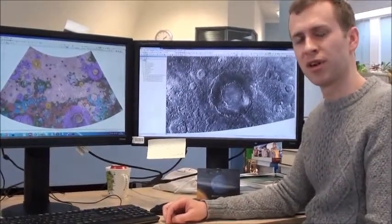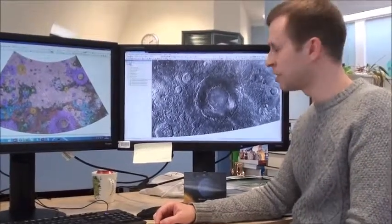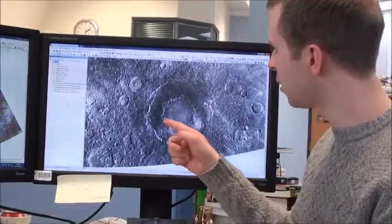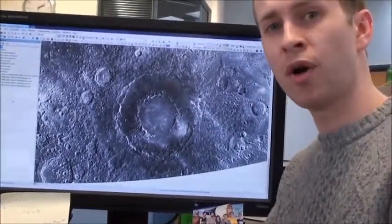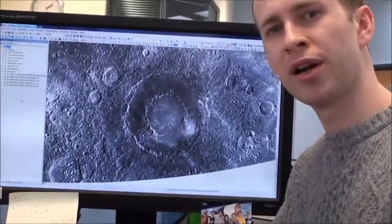This is the fourth stop on our trip across the Hokusai Quadrangle. We've come to the Rachmaninoff Impact Basin. This basin is 300km across. You can see it has a peak ring, and this impact basin is the deepest hole in the planet Mercury. Its centre is about 5km below the average.